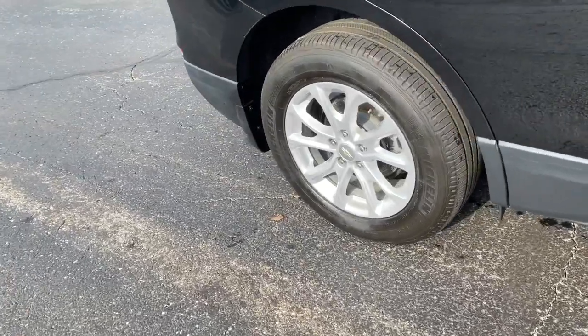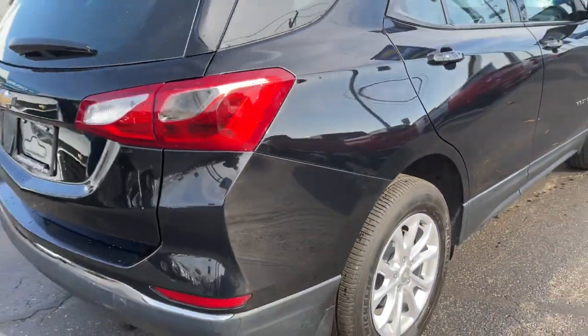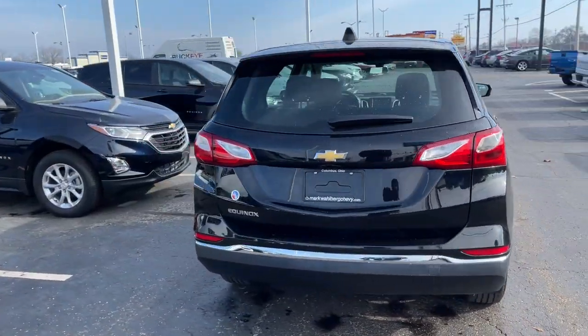The Chevrolet Equinox — the small SUV with a big spirit of adventure. Passenger-friendly, loaded with safety features, and great for hauling cargo, it's an ideal family car.